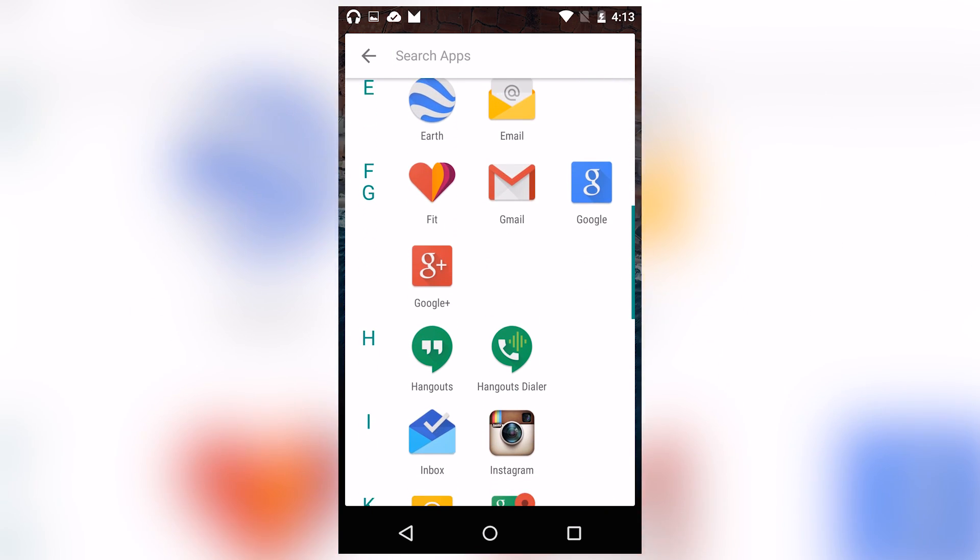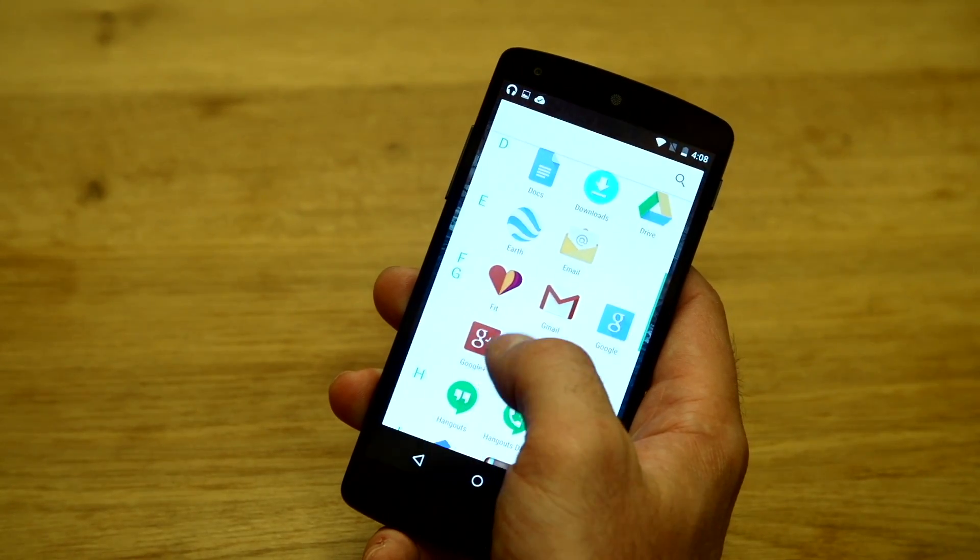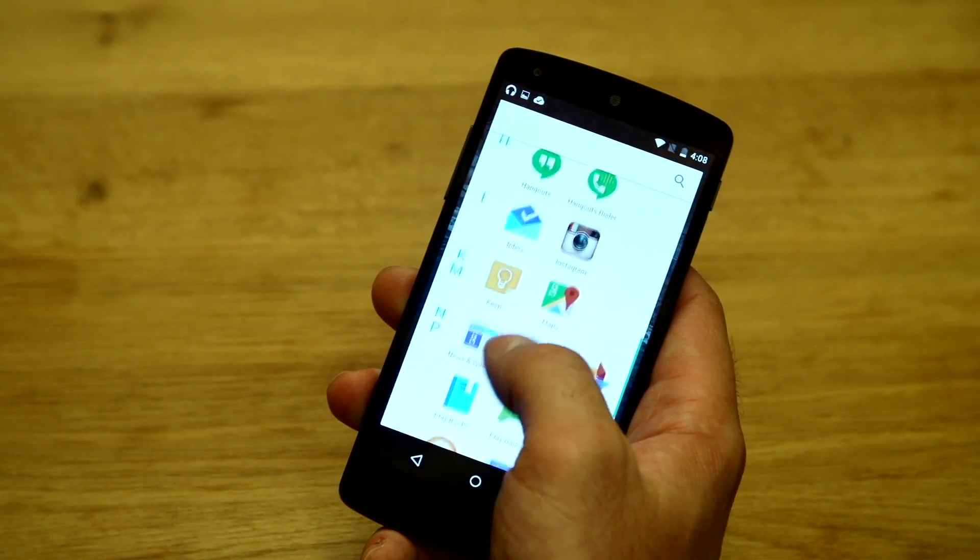You can also scroll through and see your apps organized alphabetically, and the letter you're currently on stays persistent on the left-hand side.